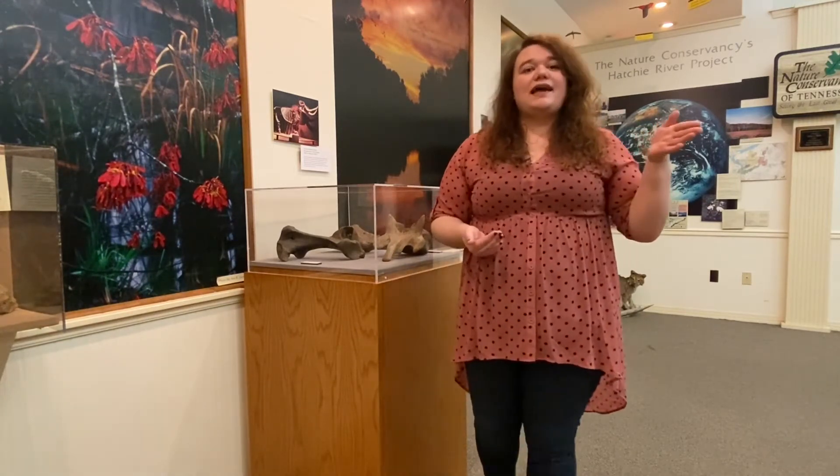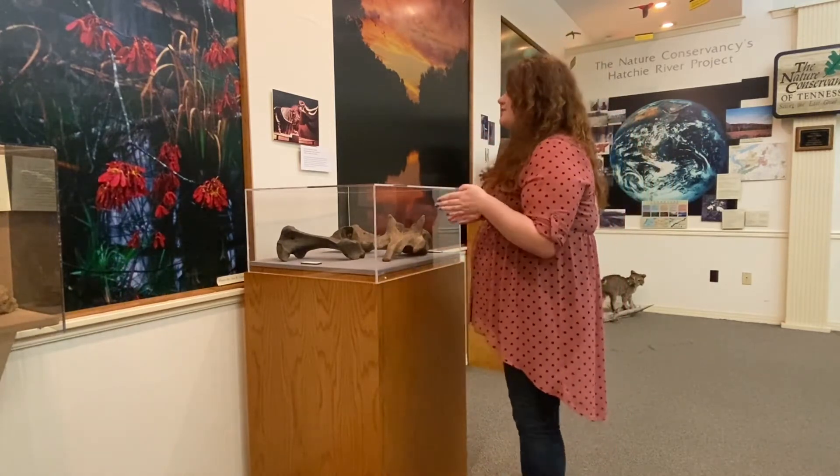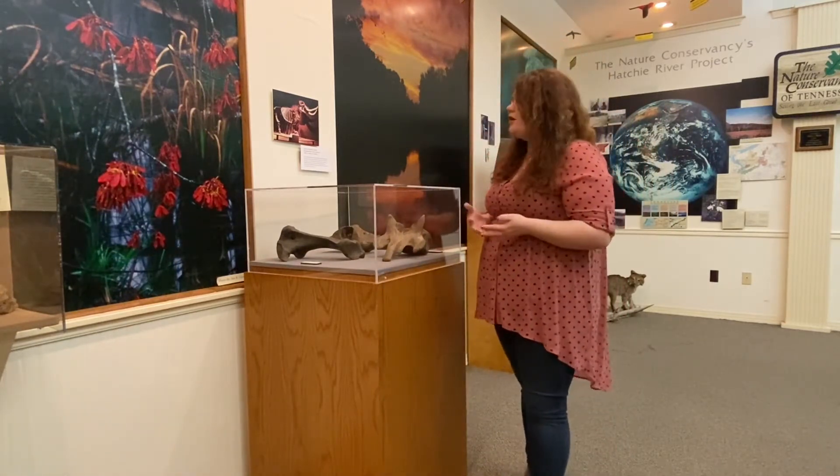Like the hand axe, the humerus bone of a mastodon is another object that I did a condition report on, which involves actually handling the object, which is great.